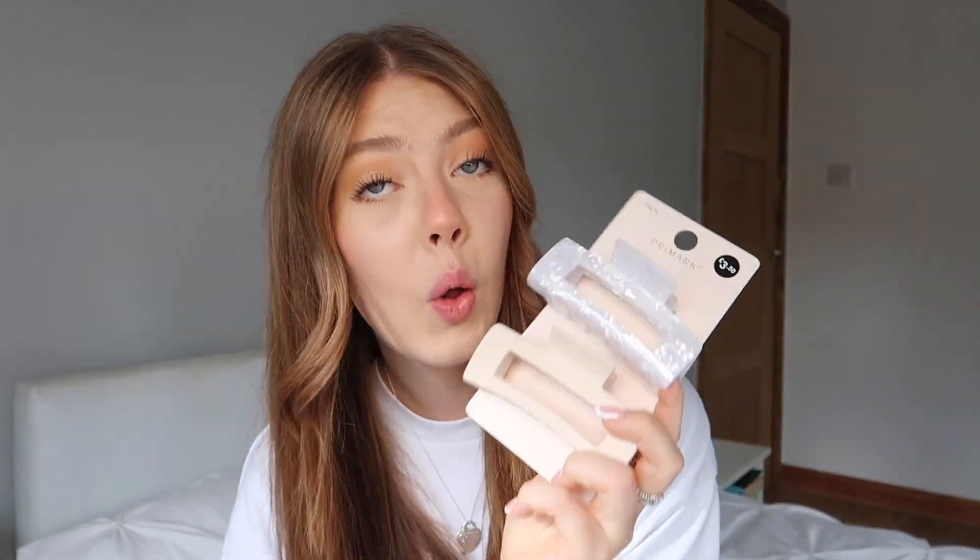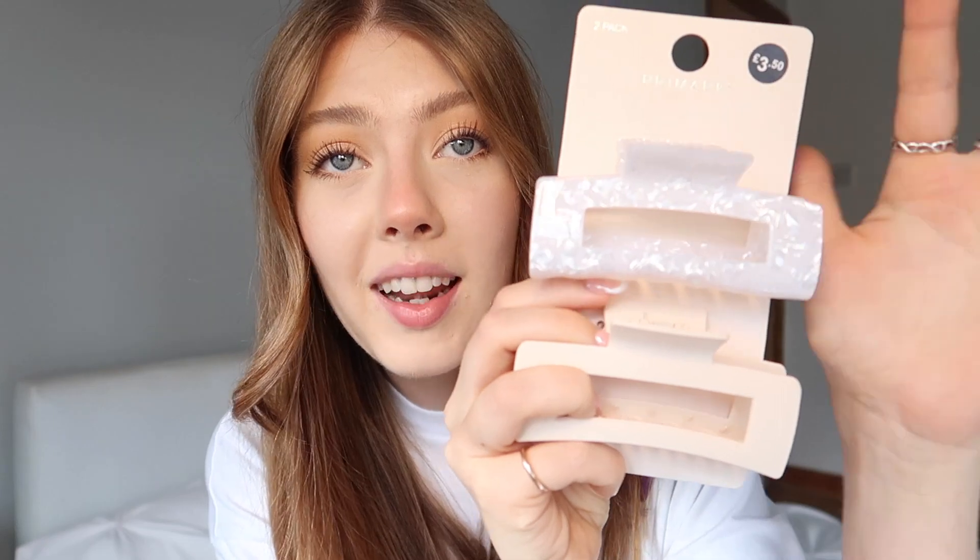I can't go to Primark without getting myself some claw clips — it's a bit of an addiction. I cannot go into that store without getting new ones. These were £3.50 and I just love them. That pearly one is so pretty, and of course a neutral claw clip to go with so many of my outfits. As well as this really cute beige bow for £3.00 — I got one in white and haven't worn it yet. I'm thinking a really cute half-up half-down style with one of my oversized jumpers. Just very, very girly and I really liked it.